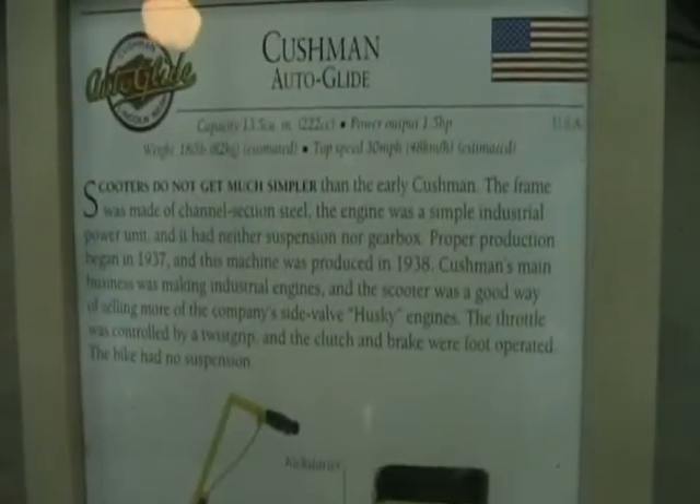The Cushman Auto Glide. Cushman Auto Glide — I gotta keep moving, it's gonna be burning fire, flying hot. Wow, wow.